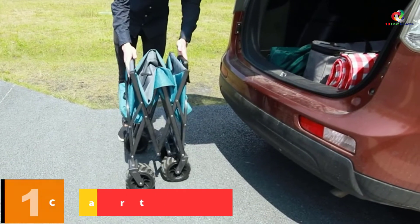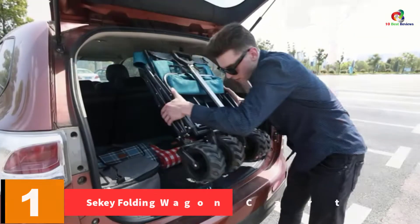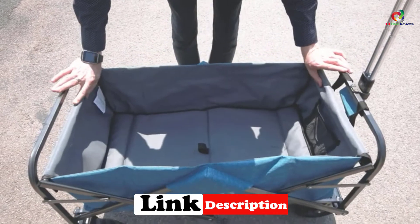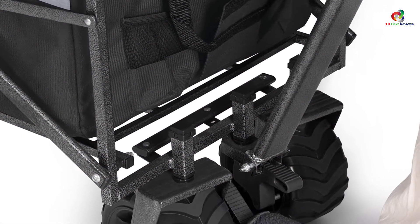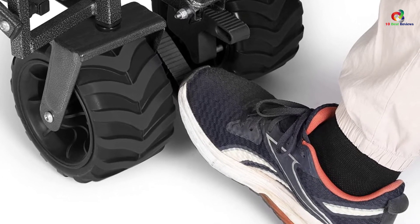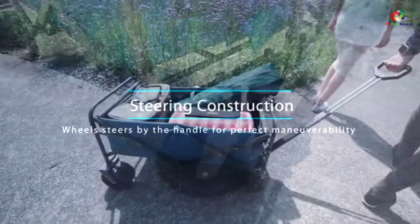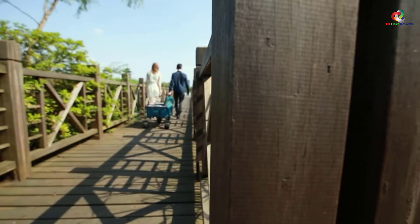At number one, we have the Sekey Folding Wagon Cart. It comes with all-terrain wheels big enough to support up to 176 pounds, making it great for the beach, garden, or shopping. When in use, it measures 38.58 by 23.22 by 22 inches, and its folded size is 23 by 8.26 by 30.31 inches. Constructed from 600D double-layered polyester with an adjustable retractable handle, it's easy to clean, easy to unfold, and easy to store. The fabric is thick and feels high quality, and it doesn't hold water or sand thanks to special drainage holes in the corners.